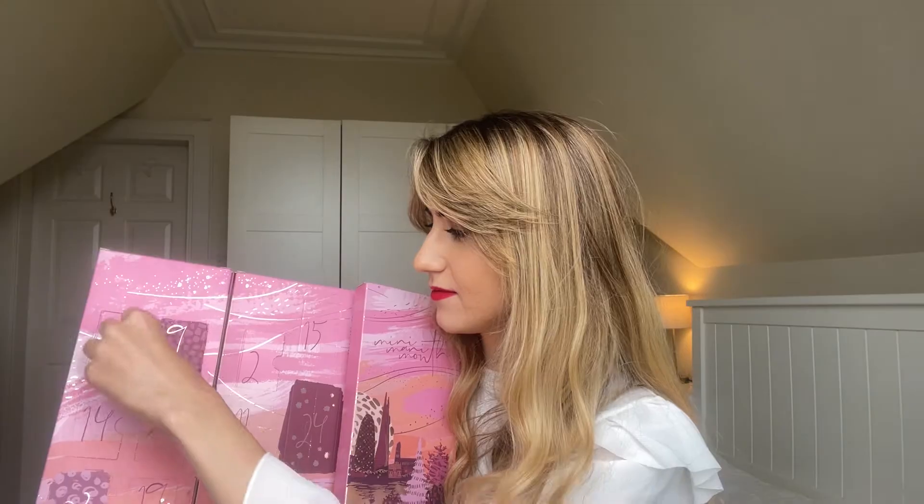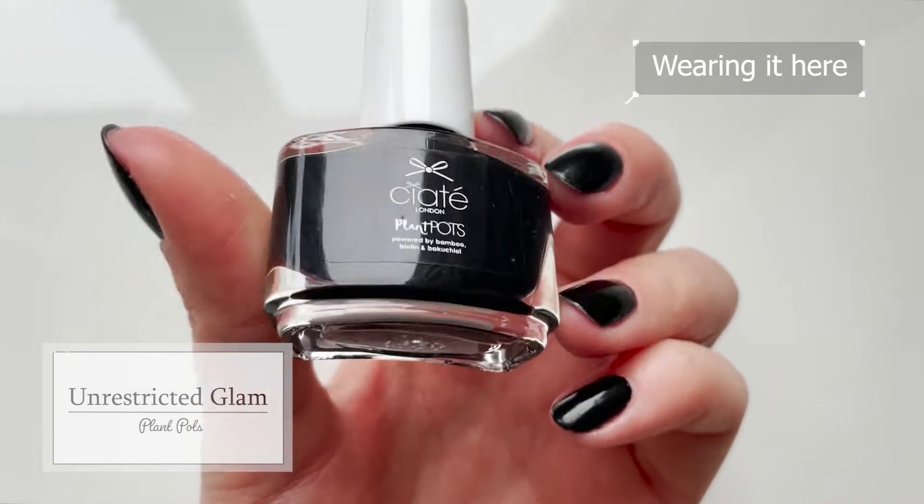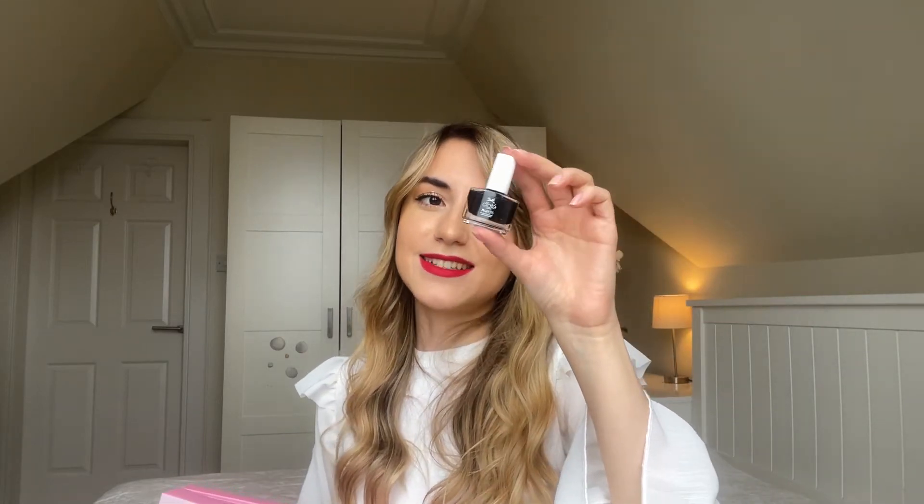Day number nine says 'let's rock this day.' This is a beautiful black nail polish called Unrestricted Glam. I used to be the biggest fan of black nail polishes, so this is definitely going to bring back that love. I feel like it's the perfect way to balance a girly outfit. I cannot wait to wear this again — this looks like it's going to be a really high-shine finish, so it's going to be very glam. I like how they match the quotes for the day with the nail polish shades.